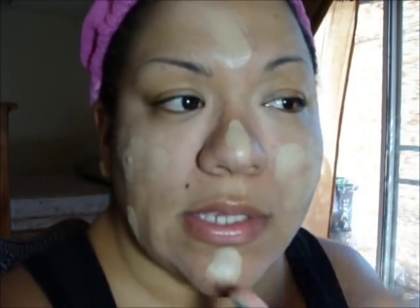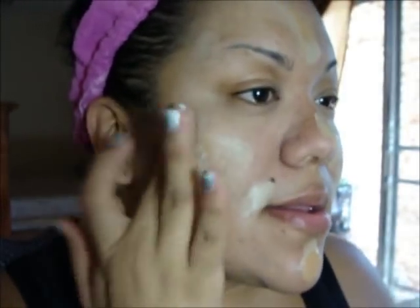Now I'm adding foundation — I'm using the Cinema Secrets Ultimate Foundation. I don't know the shade off the top of my head. I'm going to add this all over my major problem areas. It probably looks lighter than my natural skin tone, but I'm also going to add a little bit of Revlon ColorStay in Toast so the colors can blend and give me a more natural skin look. I'll blend this with a brush.